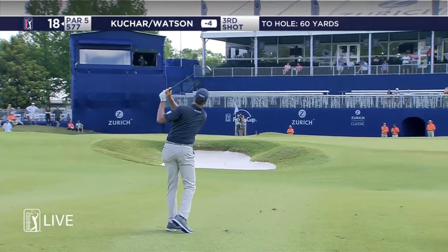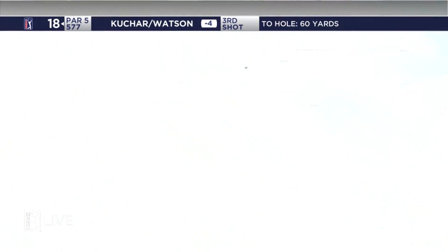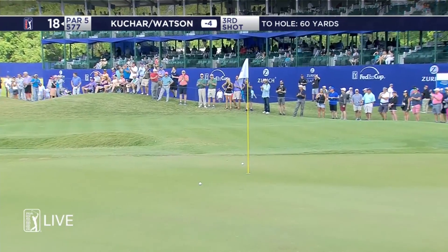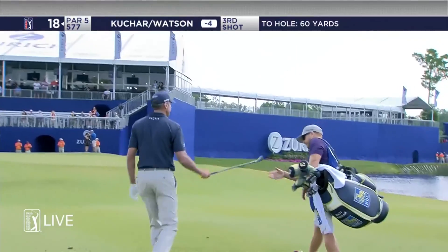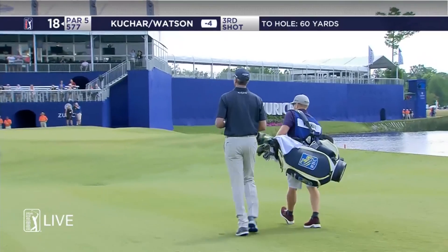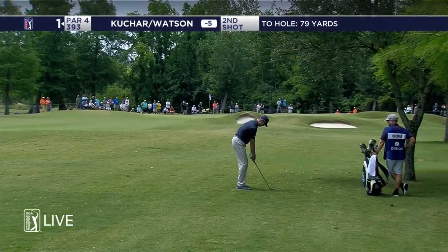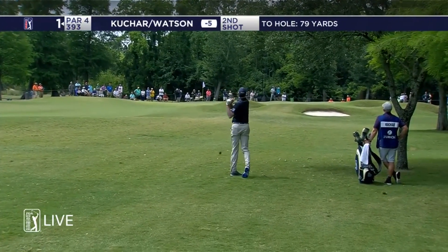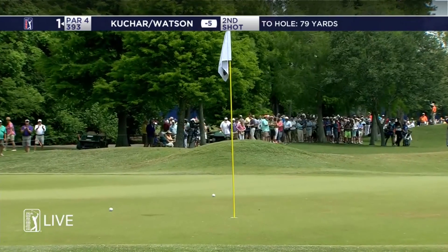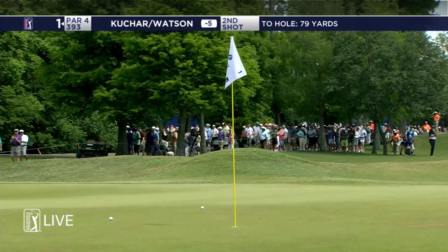Just 60 yards left. That's kind of an awkward yardage. Kuchar, as Kuchar does, handle it. York shot 79 actually. Close to the tree. It's good now though. Really well done.